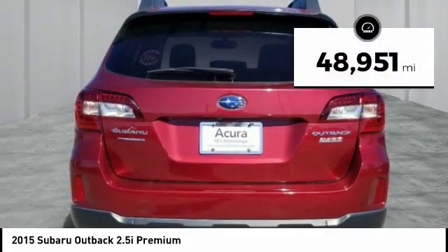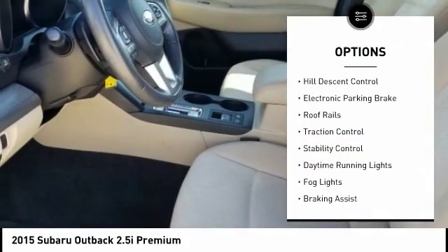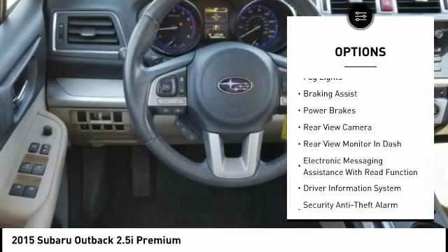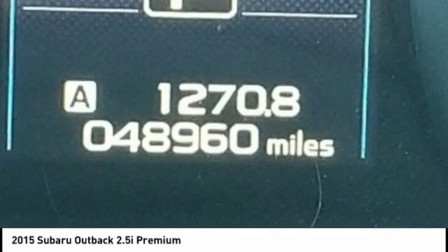This vehicle has less than 50,000 miles. Here are some of this vehicle's great options: power windows with safety reverse, hill descent control, electronic parking brake, roof rails, traction control, stability control, daytime running lights, fog lights, braking assist, power brakes.